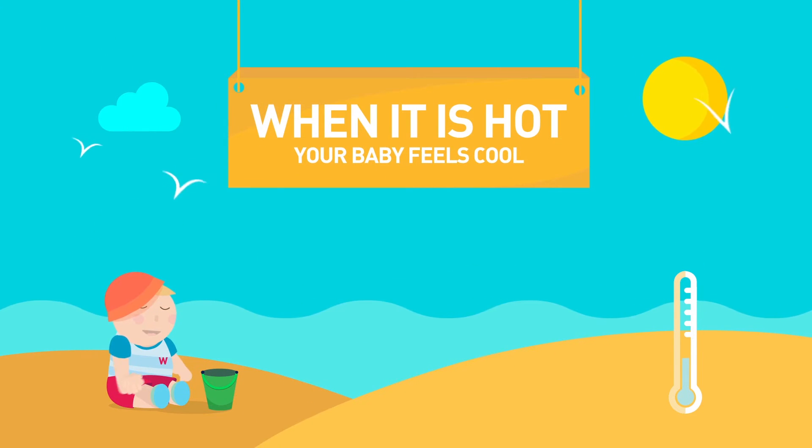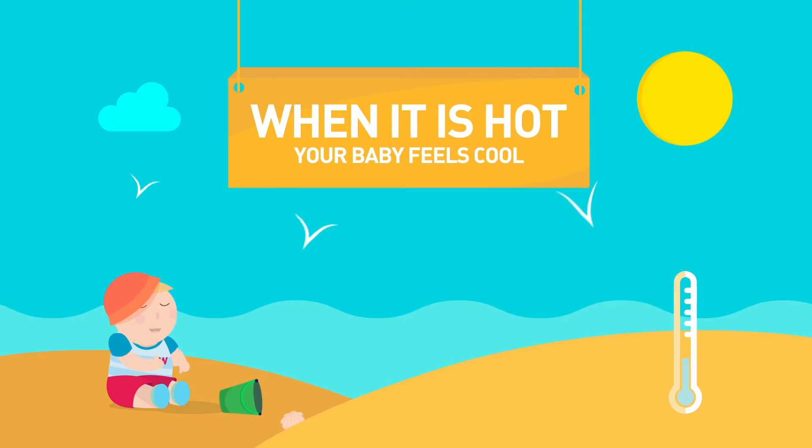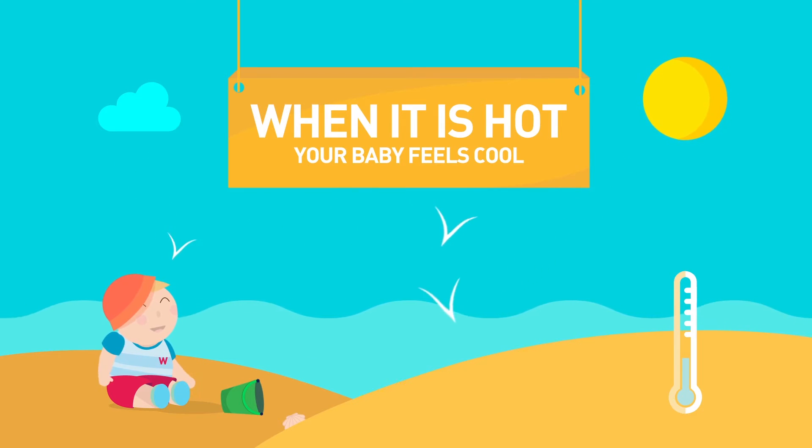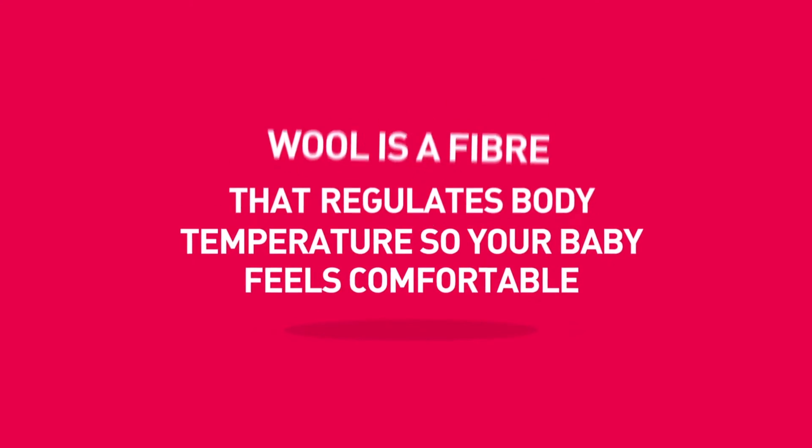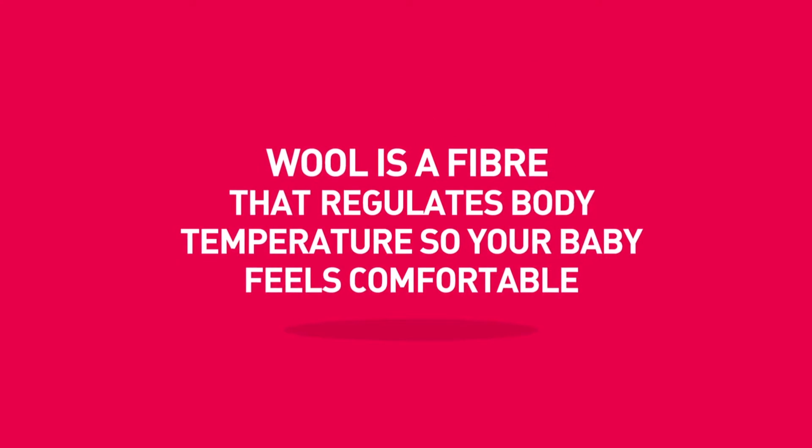When it is hot, Merino wool keeps your baby cool. Wool absorbs humidity and expels it. Wool is a fibre that regulates body temperature so your baby feels comfortable.